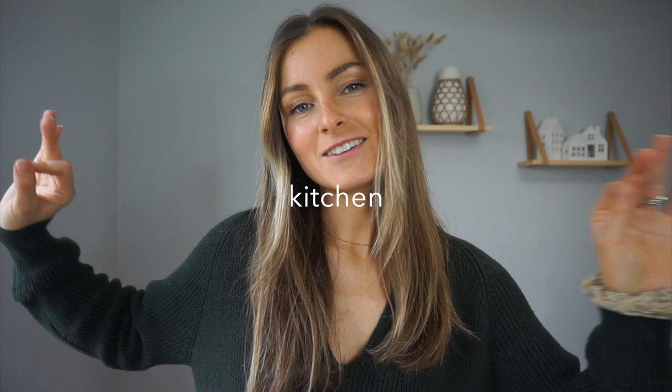Hey guys, welcome back to my channel. Welcome to my minimal kitchen tour, slash a little bit of declutter, because that needs to happen before I give you guys the full tour.